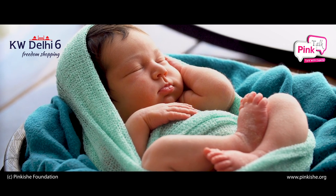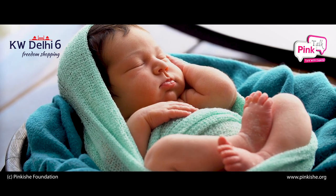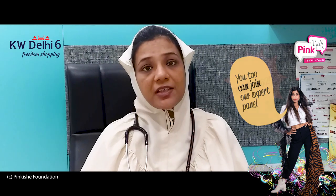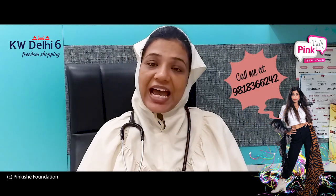how can we prevent our babies from getting a flat head? Isn't it a very common problem faced by most parents that my baby has a flat head? How can we prevent that from happening? Or why does it happen in the first place?